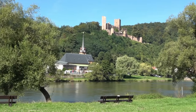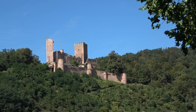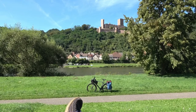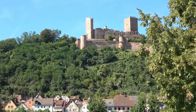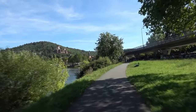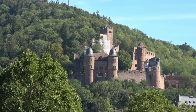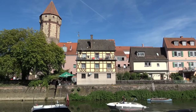Von hier geht es weiter nach Wertheim. Auf halbem Weg erreiche ich die Henneburg, eine ehemalige staufische Höhenburg auf dem rechten Mainufer, die eine Zeit lang dem Deutschen Orden gehörte. Wertheim mit seiner Burg, die auf einem steilen Sporn zwischen Main und Taubertal liegt, gehört nicht mehr zu Bayern, sondern ist die nördlichste fränkische Stadt in Baden-Württemberg – die Region wird als Tauberfranken bezeichnet.